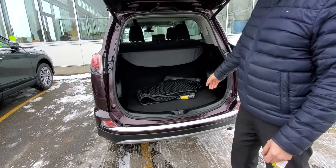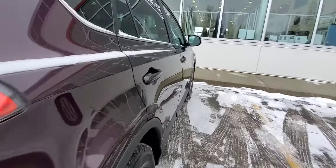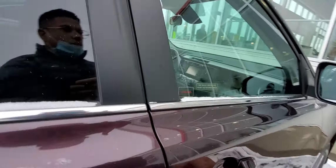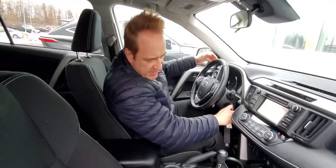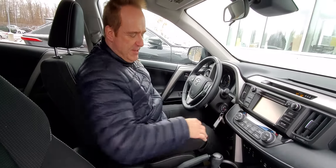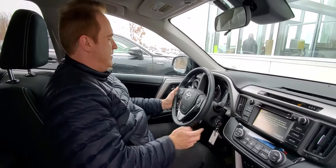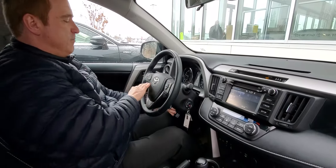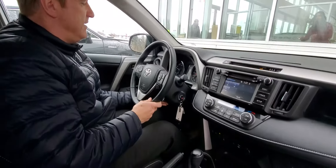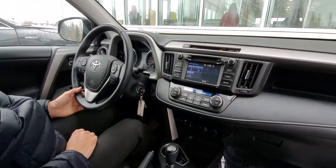Let me show you a few great features on the inside. The XLE package has got upgraded cloth seats — they're heated in the front, power driver seat, power windows, and power door locks. You've got tilt and telescopic steering on this one, Bluetooth voice command, and a color TFT display.